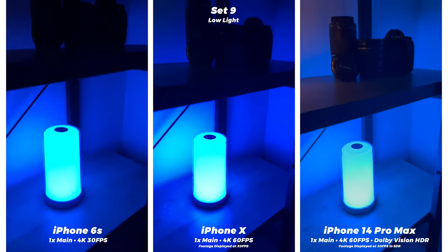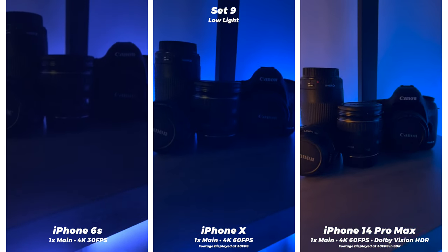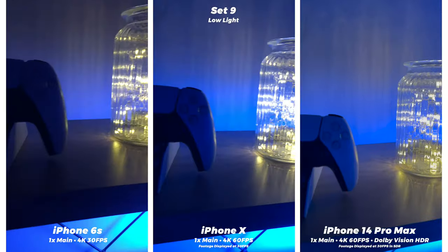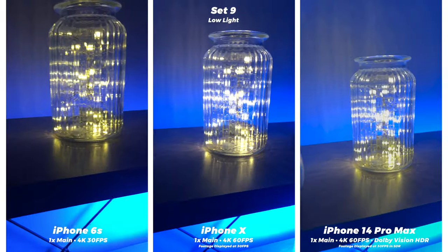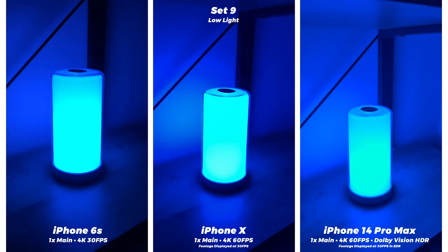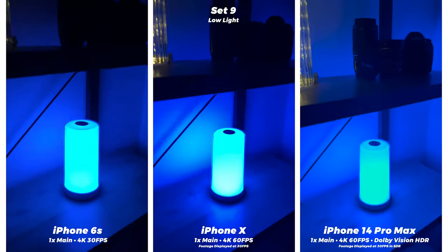For low light video we're seeing the same kind of results. The 6s still struggles — it looks really dark and noisy even at half the frame rate, meaning each frame is getting more light. The X is also looking pretty noisy, but the 14 just handles it with ease — not a lot of noise, you can still see a lot of detail, and the colors and contrast look fantastic especially in HDR. I've been really impressed with the video on the last few iPhones and the 14 is no exception.